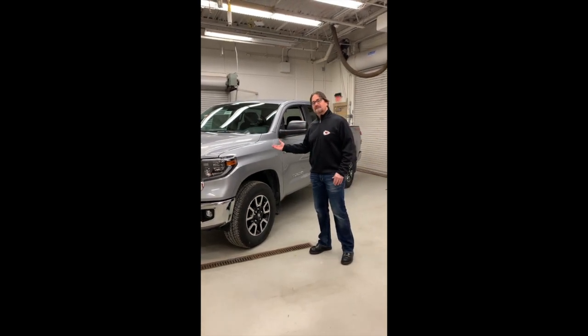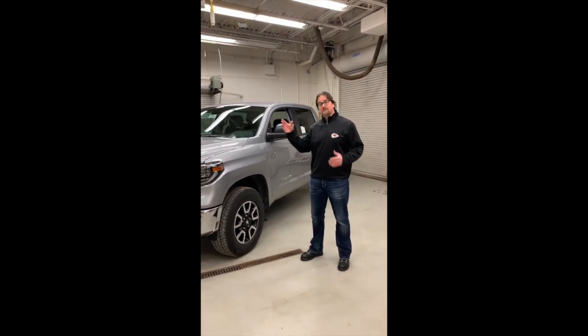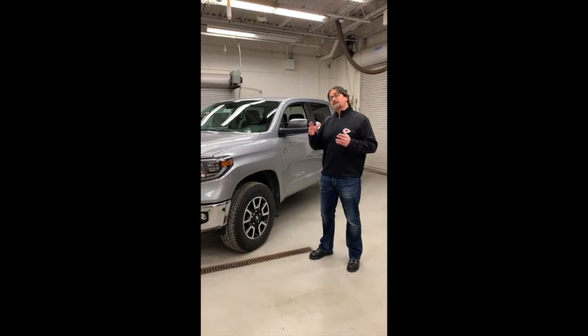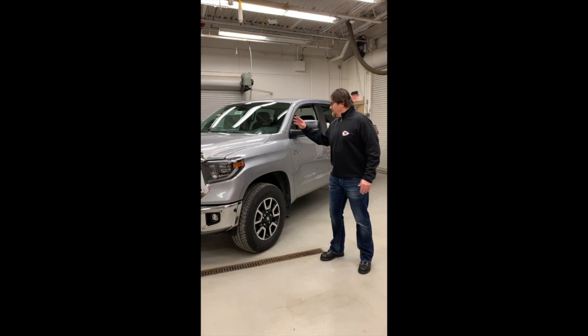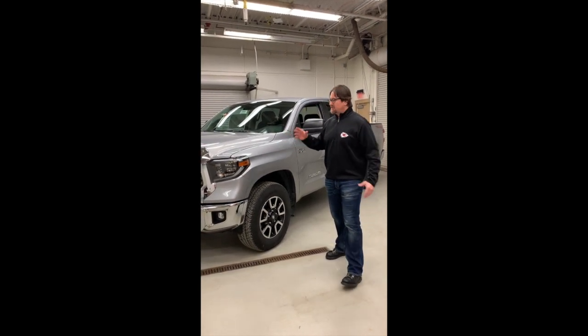You can state with confidence that this Tundra is over-engineered, which is exactly what people who use this truck for their work, professional, and recreational needs prefer. Toyota has been able to meet and exceed expectations from the positive feedback we've had over the years. When you look at this Tundra, it's clearly bold, it's aggressive, it's chiseled in the front.